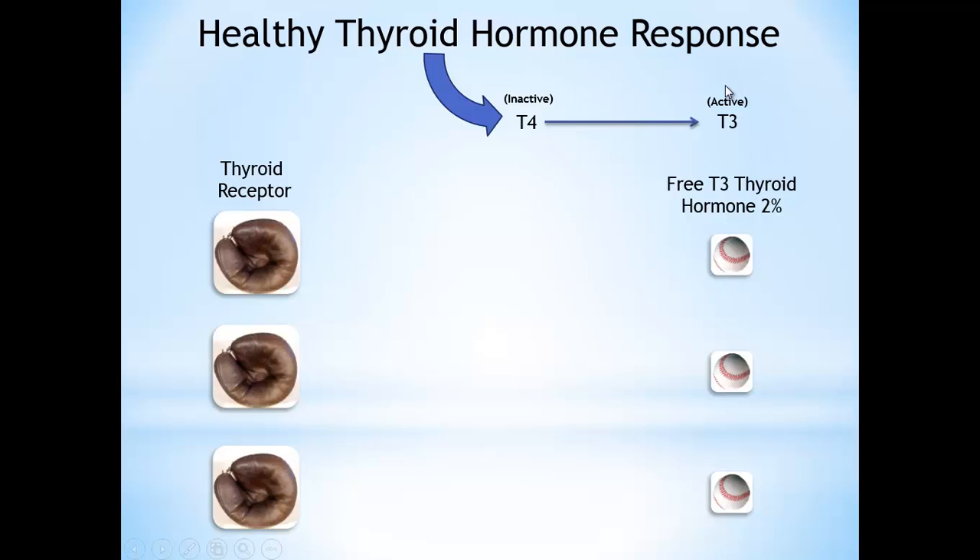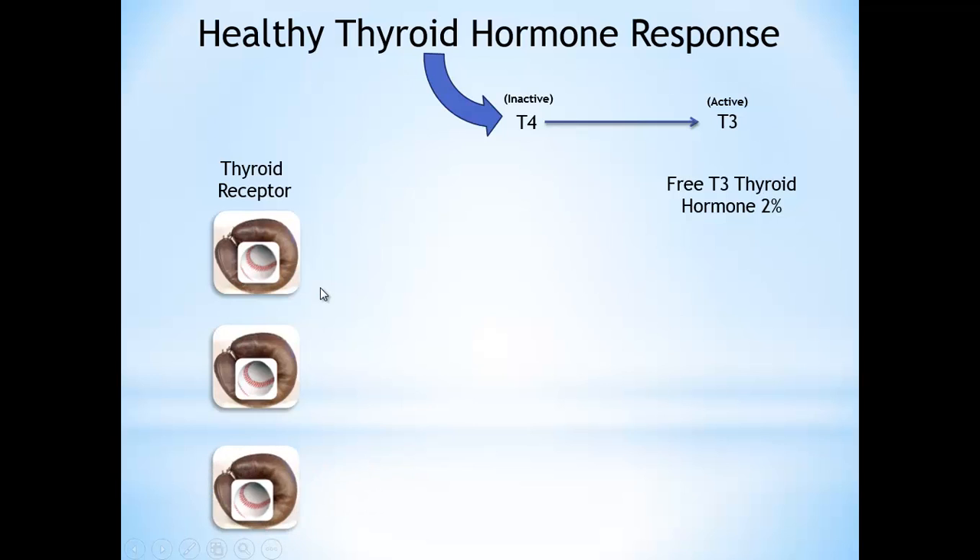It's important to note that only 2% of your thyroid hormone is actually active, meaning there is not a protein bound to it. So 2% are protein free — they are free thyroid hormone that can actually bind in. A healthy thyroid hormone binds into the catcher's mitts and creates a metabolic response. This is how our metabolism works: we produce healthy amounts of T4 due to TSH signaling, T4 gets converted to T3, and the free percent of T3 binds to our thyroid receptors, giving us metabolic activity.